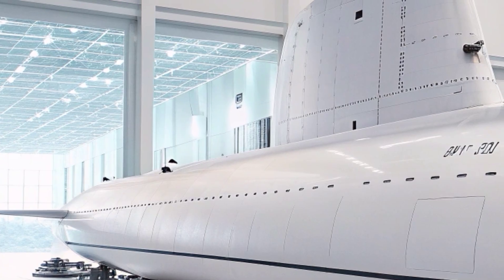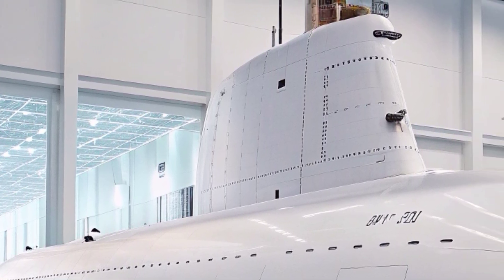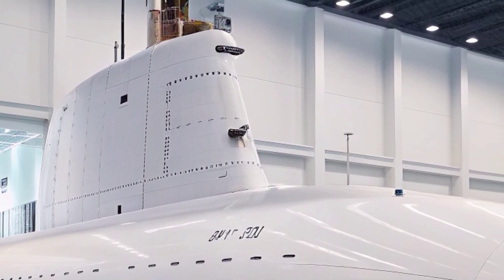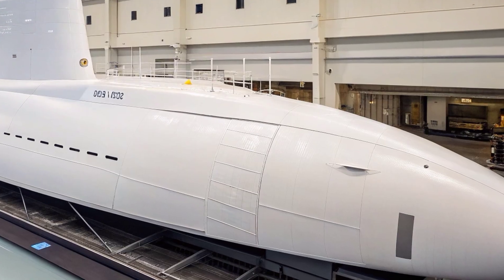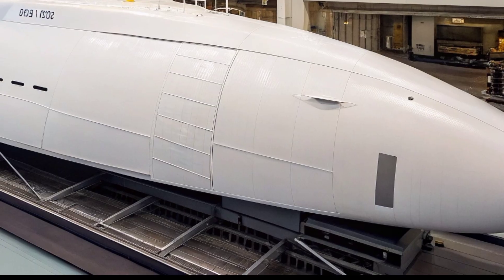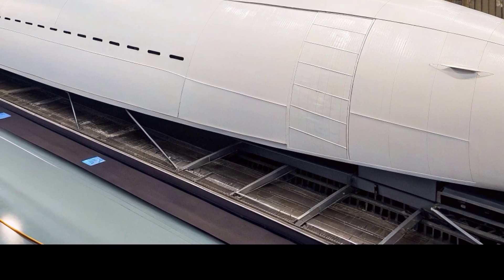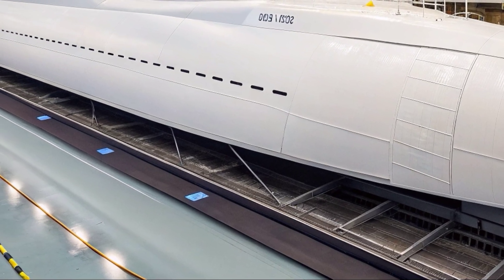The submarine carries a nuclear-powered S9G reactor that produces sustained power for decades without requiring refueling, granting it virtually unlimited range and allowing global deployment with minimal logistical dependence. This nuclear propulsion allows the vessel to maintain high transit speeds, conduct long-duration submerged missions, and remain on station for extended periods, all while operating with exceptional stealth. Operational versatility is at the core of the USS Virginia's mission architecture.